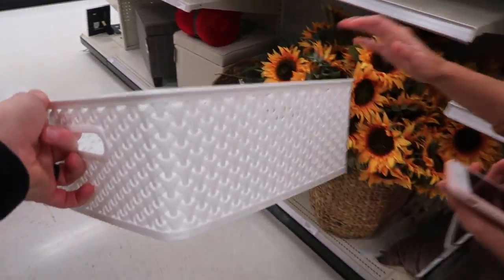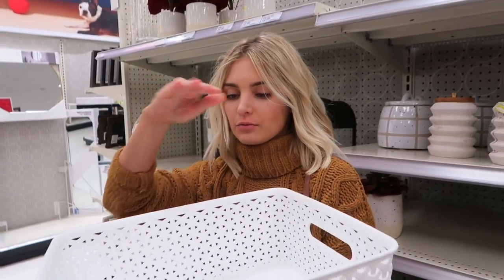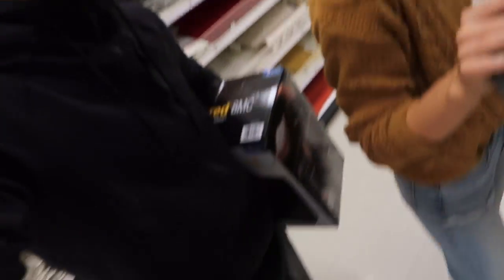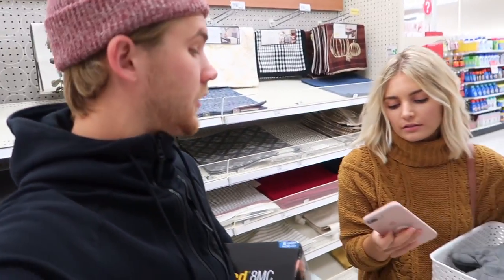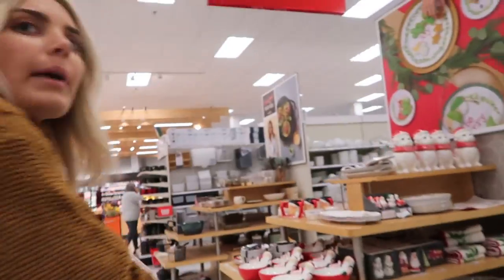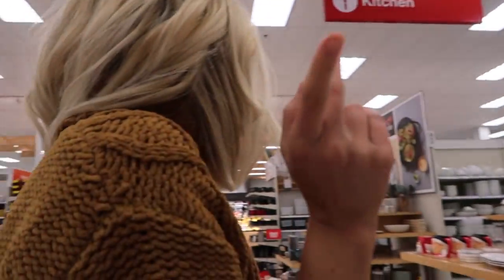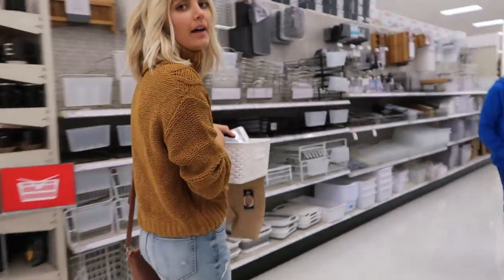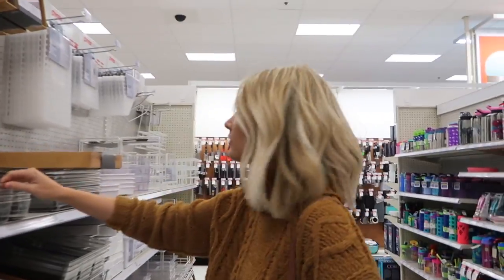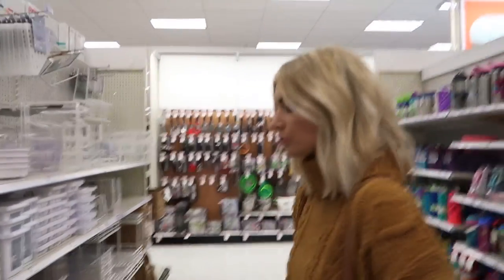We got our oven mitts. I also got a new paper shredder because our other one broke. Checking the list: oven mitt — check, basket — check. Now drawer organizers for my toothbrush — let's find them. We eventually found one that works. Okay guys, so we're back home!